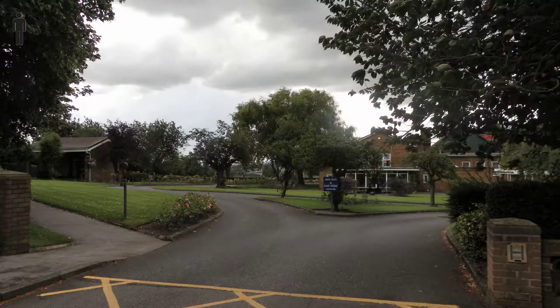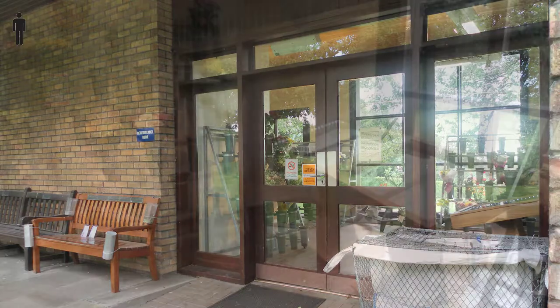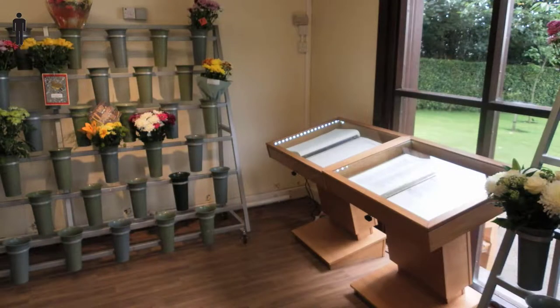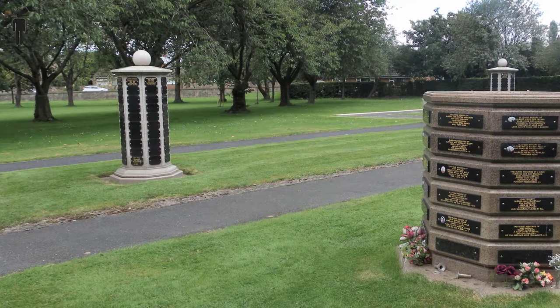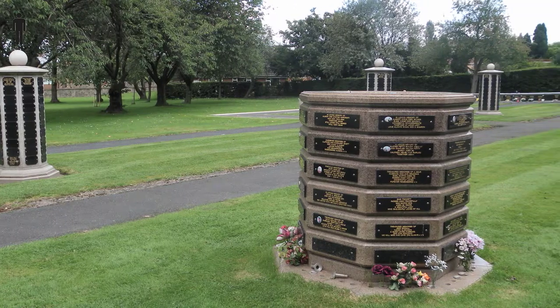The small building to the left of the crematorium is the Remembrance Room. It contains the Book of Remembrance and flower tributes. Memorial plaques can be purchased to be placed on the memorial towers around the grounds.